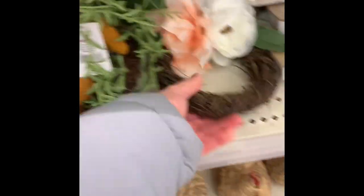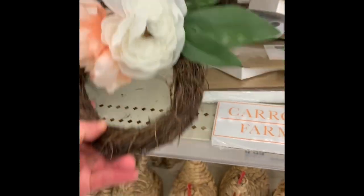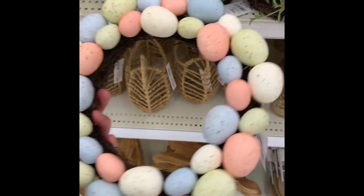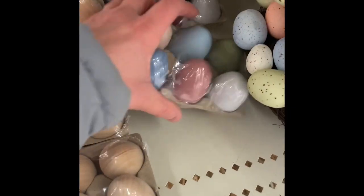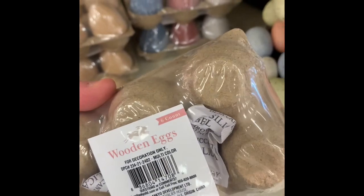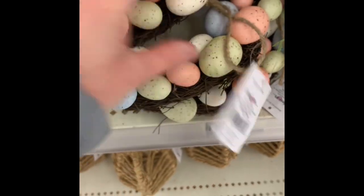Then they have these wreaths — this is a carrot wreath. They have this cute little bunny rabbit wreath. They have this egg wreath — that's cute too, I like that. And then they have these wood eggs — three dollars for that one, and that one's five dollars.